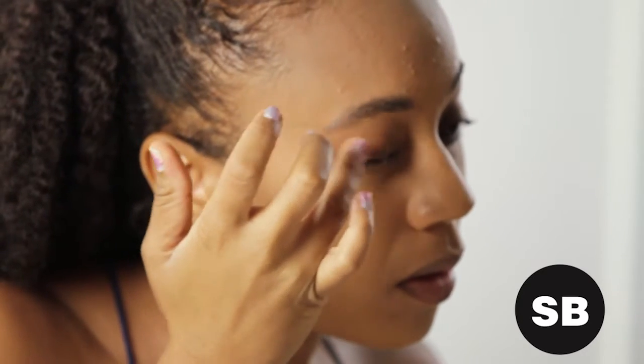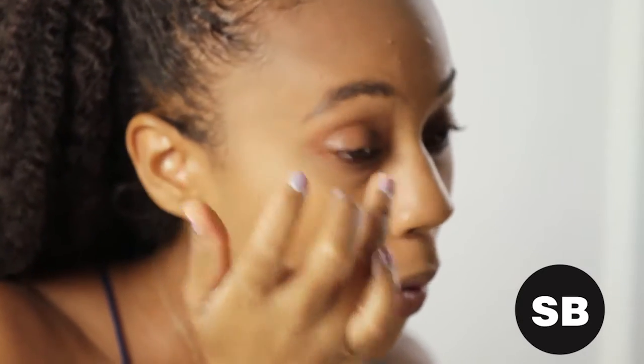Next up are the eyes. Prep the lids for shadow with a primer first. This ensures that whatever shades you're applying stay in place, and trust me, it makes a huge difference.